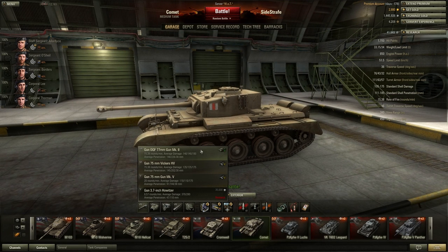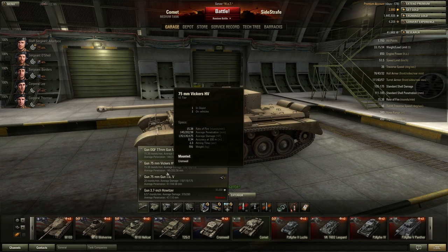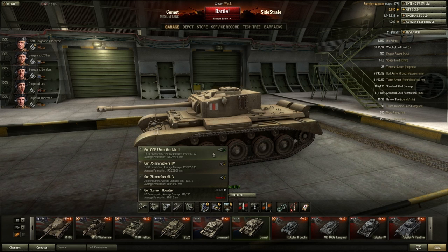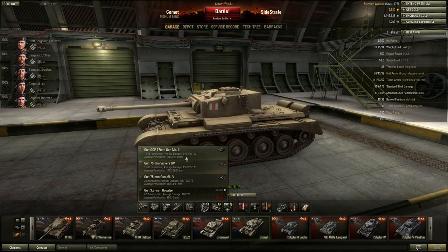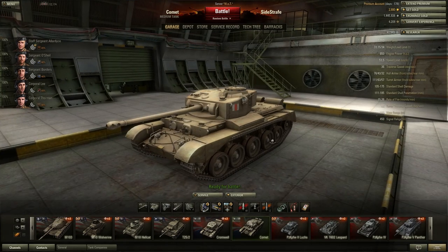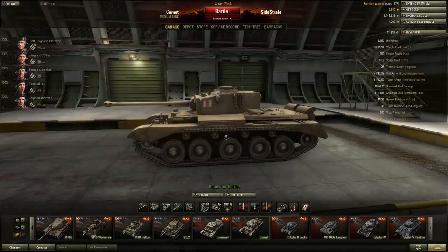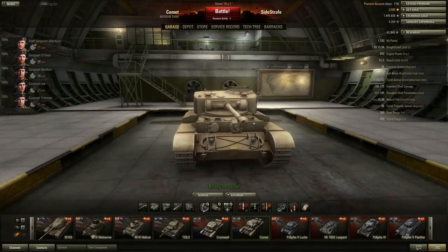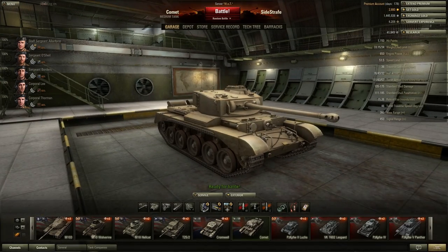My major disappointment was this: when you upgrade to the final gun, the 77 millimeter gun, it fires 15.38 rounds a minute — same as before. The only difference is average damage goes up a touch and penetration is up an even smaller amount. So you spend, I think, 14,000 experience points to get that final gun, and for what? It's accurate, it's fast firing, it's a nice little sniper rifle, but you'll be hard-pressed to penetrate bigger tanks from the front. You have to flank around at all times unless you're in a good high-tier position.